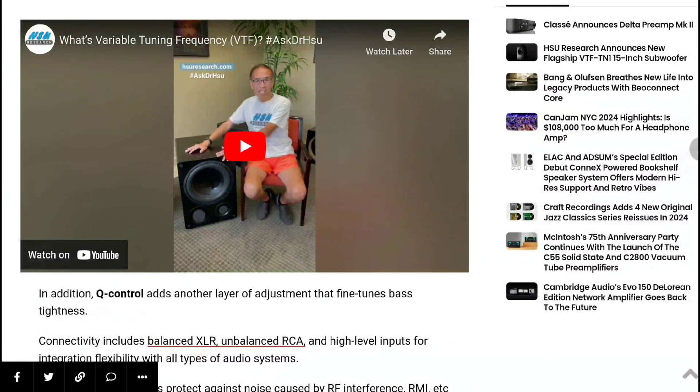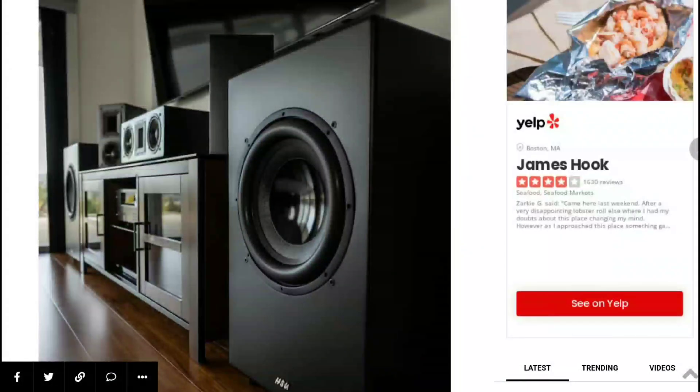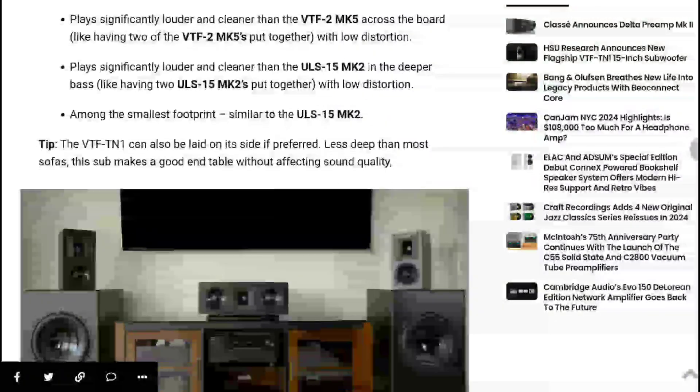The VTF-TN1 also improves on its previous model and looks really good in many respects. The build on the cabinets is fantastic. It features a front-firing design with a 15-inch driver inside, and a front-firing amplifier rated at 2000 watts.